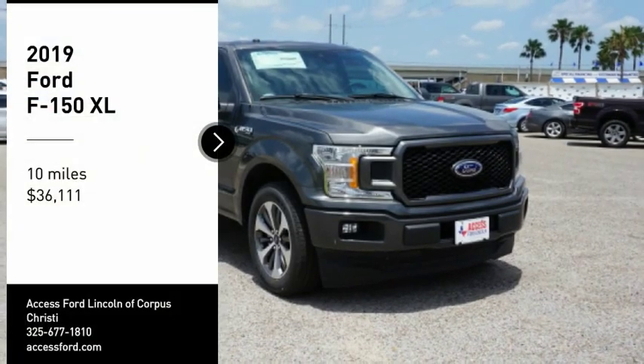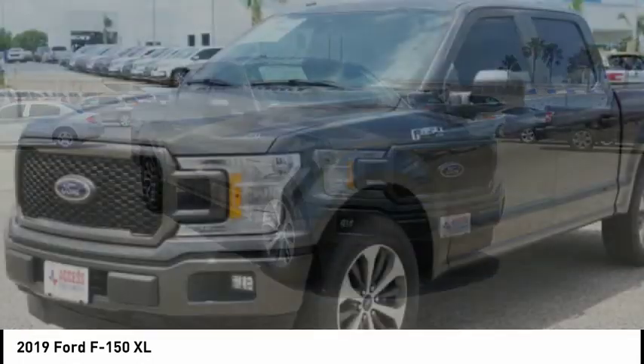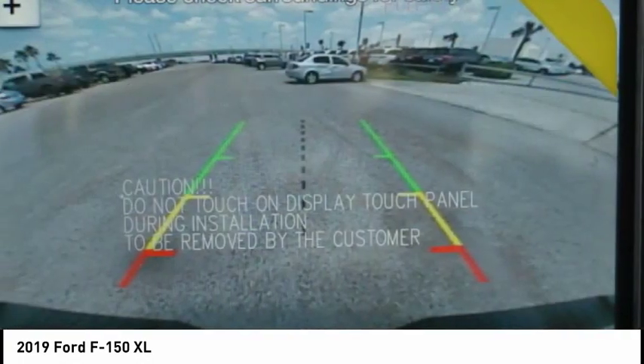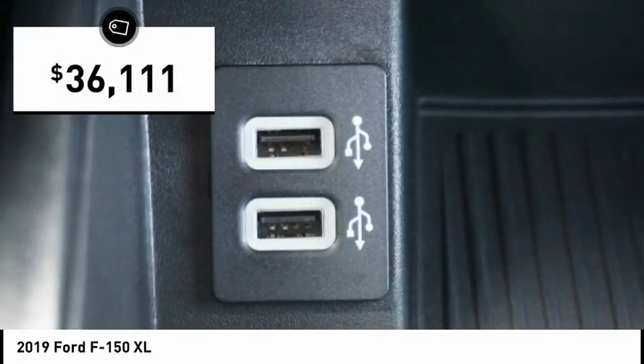Make a great choice today with the 2019 F-150. A Ford F-150 knows how to handle any situation. It's built to all orders, no whining, and is priced below $40,000.